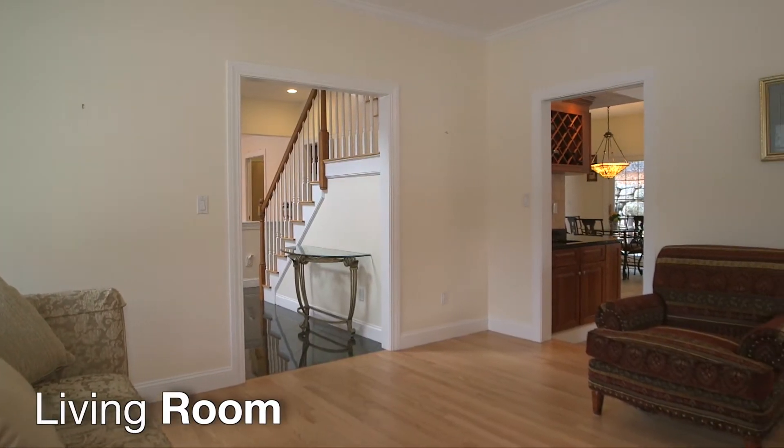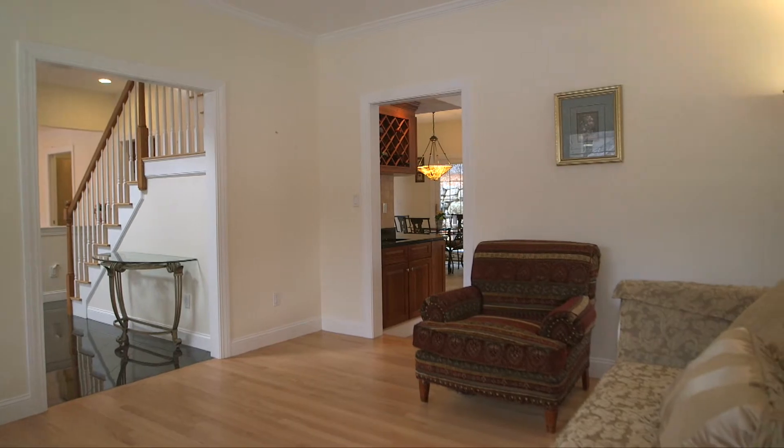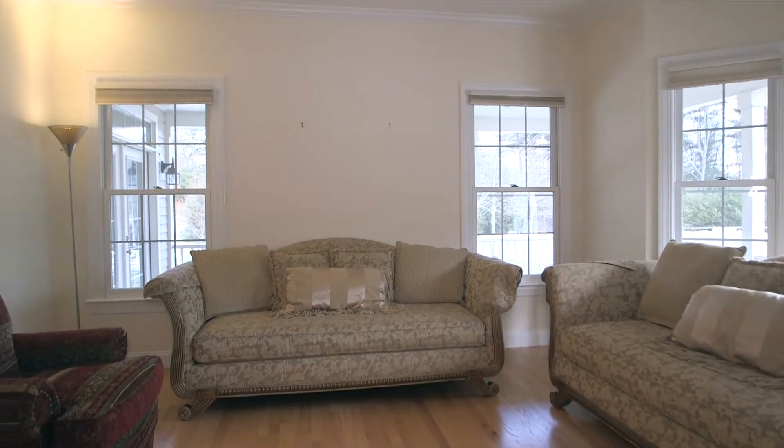To the right of the foyer we enter the living room. This well-kept space features hardwood floors, crown molding overhead, and another bay cutout.